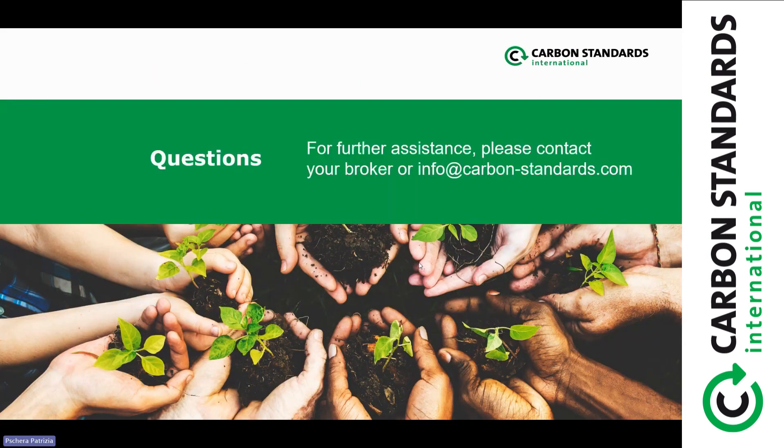That was a run-through of the new process — now it's open to questions again. It seems there are no further questions, so thanks a lot for your participation. In case you have questions in the future, you can always contact your broker or us at info@carbonstandards.com, and we're happy to answer your questions. Thanks a lot, have a nice day, goodbye.